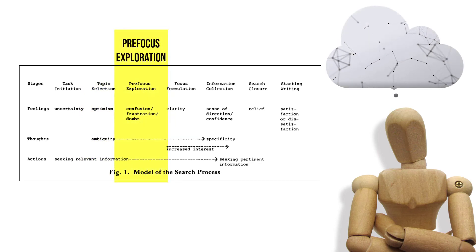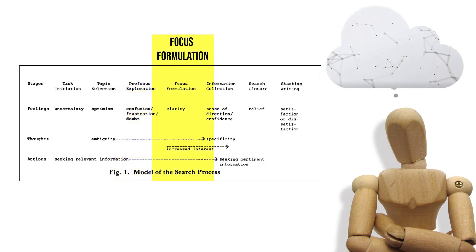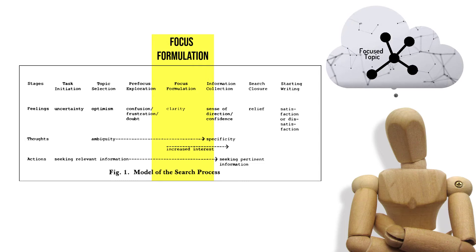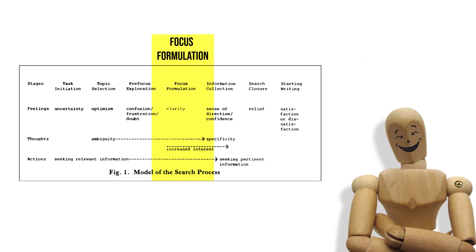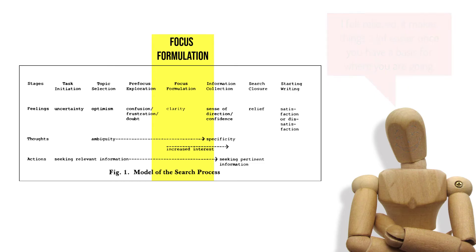In the third stage, pre-focus exploration, the student collects more information in order to narrow their focus. Feelings of confusion, frustration, and doubt return — for many, this is the most difficult stage. One said, 'It seemed there was so much to do. It really scared me.' In stage four, focus formulation, a focus is articulated from the information encountered. This is a crucial turning point marked by increasing clarity and possibly a flash of insight. When successful, feelings of confidence and optimism arise. One student said, 'I felt relieved. It makes things a lot easier once you have a basis for where you are going.'